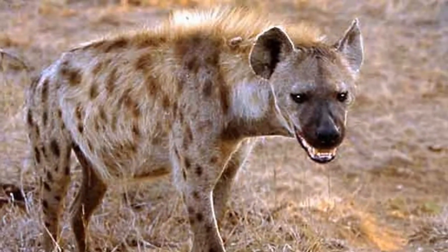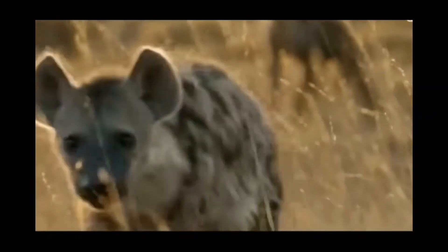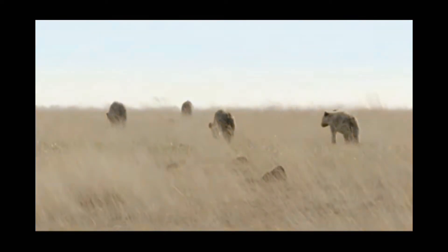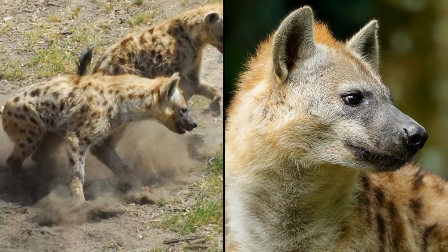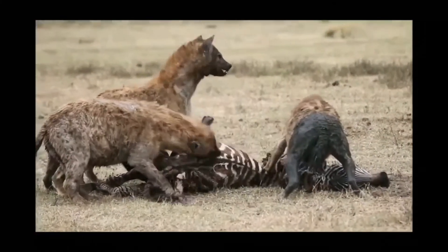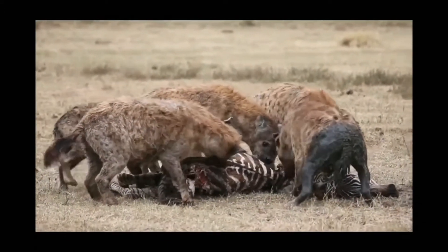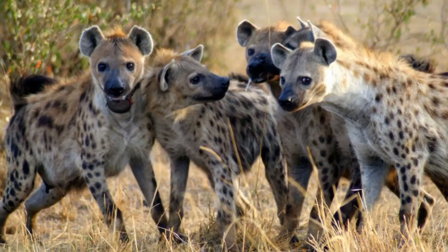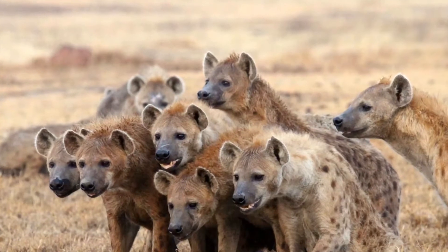Another thing that complements this animal's general purpose build is the fact that it also has the most complex social organization of all carnivores on earth, living in large groups called clans that are up to 80 to even 100 members strong. This system is interestingly enough matriarchal in structure, being dominated by the larger more aggressive females. In fact, the lowest ranking female of any clan outranks the highest ranking male of the clan.